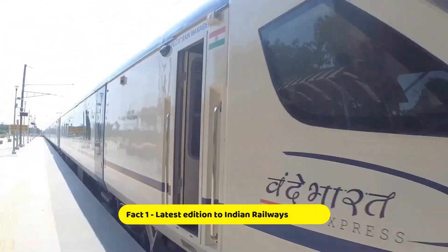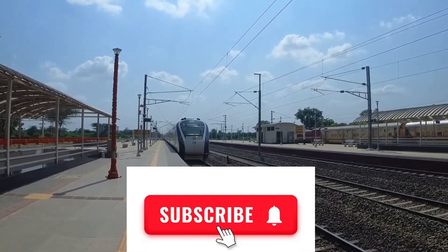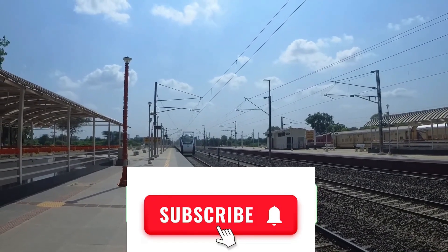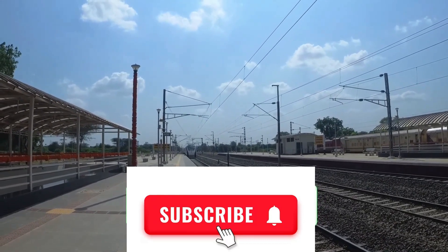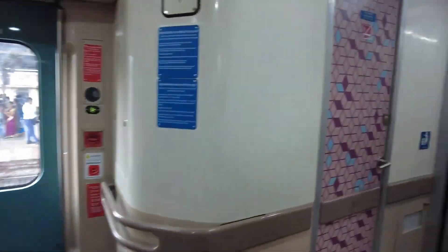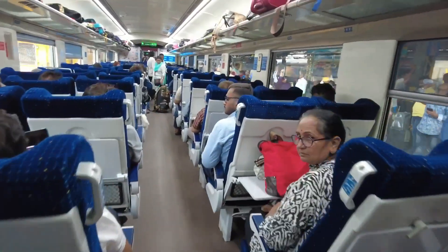Fact number one: meet the Vande Bharat Express. This sleek and futuristic train is like something out of a superhero movie. It's shiny, it's fast, and it's here to revolutionize train travel in India. With its streamlined design and high-tech features, the Vande Bharat Express is the new kid of the railway block.